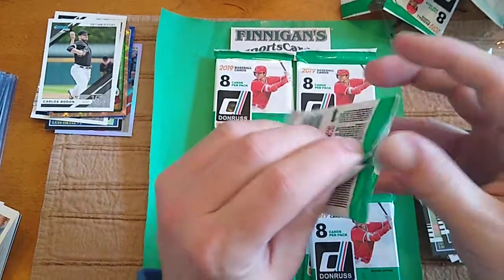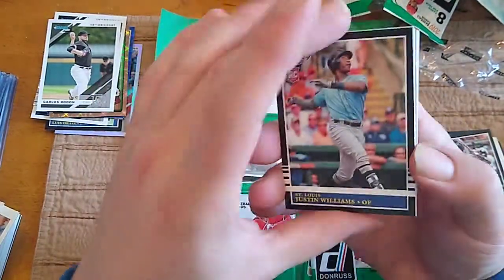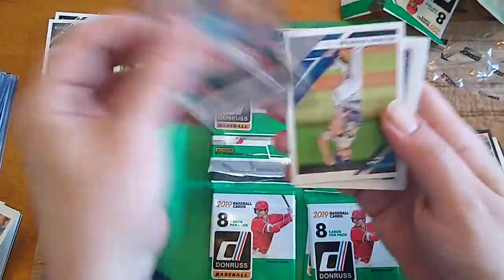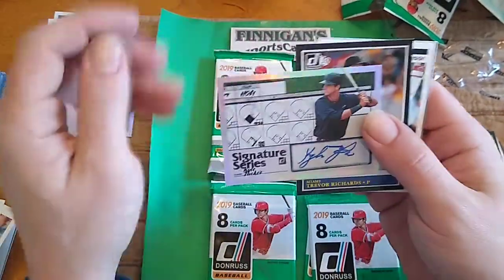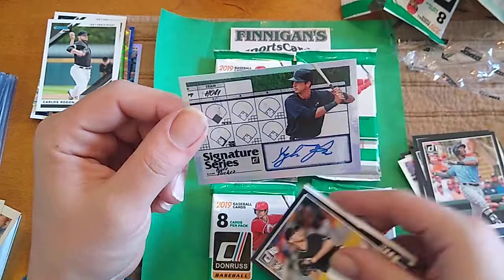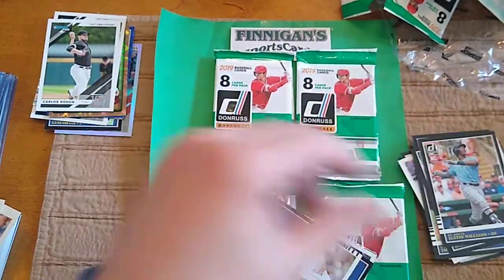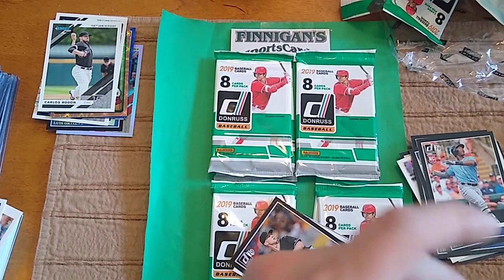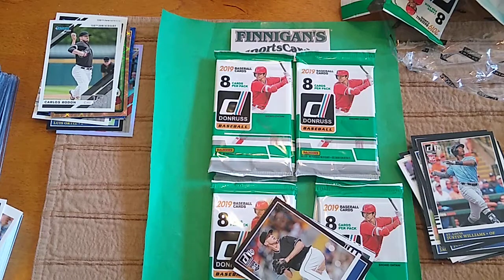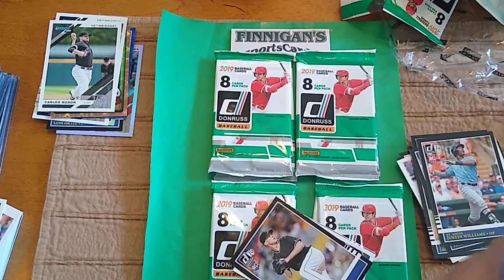Rodon. Justin Williams. Walker Buehler. And here we go — Kyle Tucker Signature Series. Could be a lot worse. Mr. Kyle Tucker. I don't know if I actually have any Kyle Tucker autographs. As much product as I open, that should be pretty surprising.